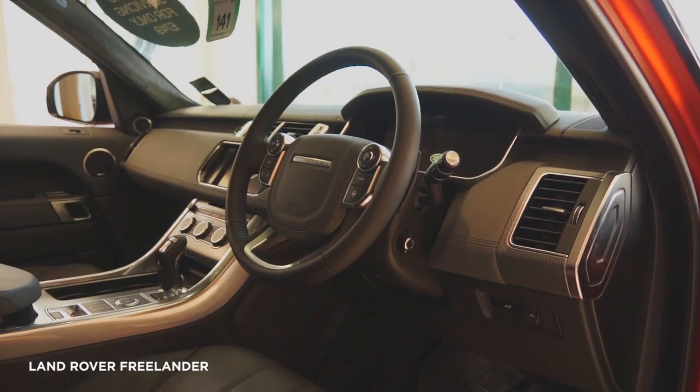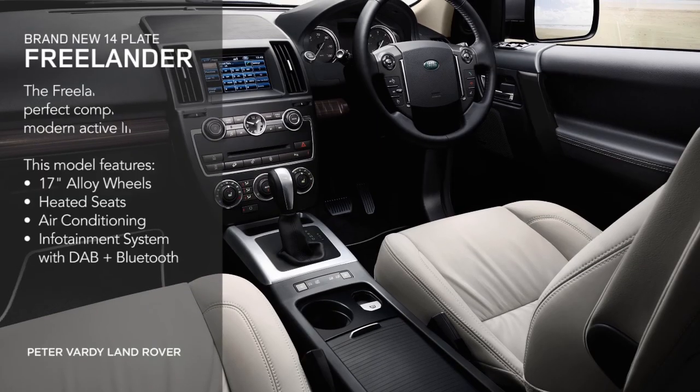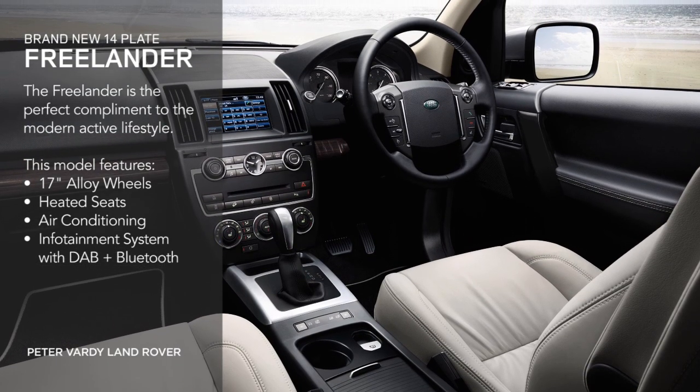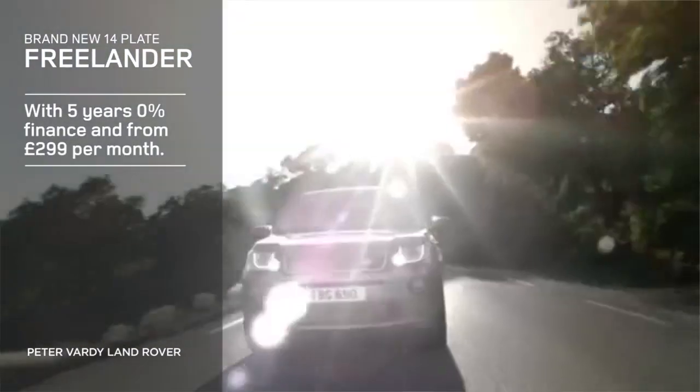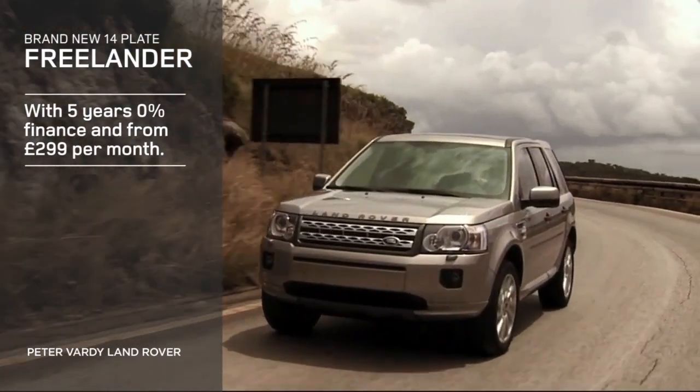Whether you find yourself in town or heading for the open road, all Freelander 2s come with 17-inch alloy wheels, heated seats, air conditioning, and an infotainment system with DAB and Bluetooth. The Freelander 2 starts from only £299 a month with 5 years 0% finance.